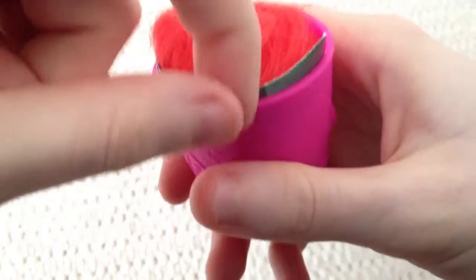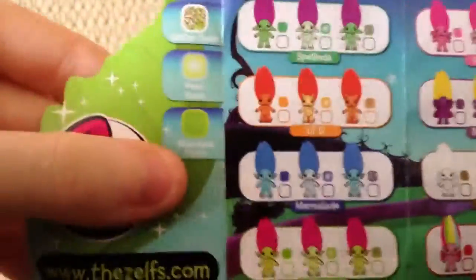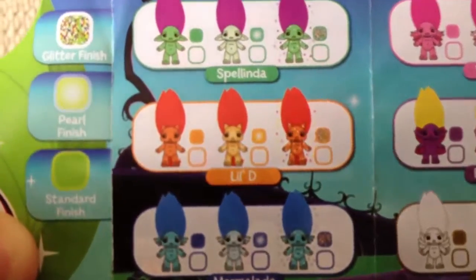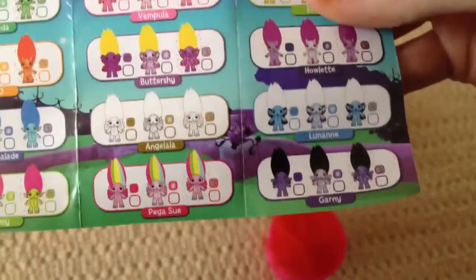There's a lot more red hair. Alright, we'll take out the leaflet and it's the same as the other one. And there is Little D with red hair, so I suspect it's that one. And we have glitter finish, pearl finish and standard finish, so we'll see what we get.